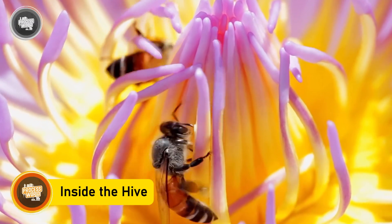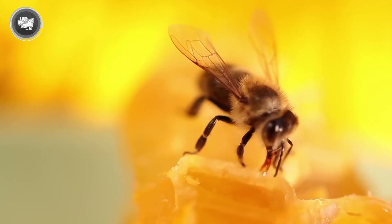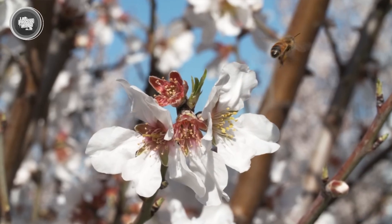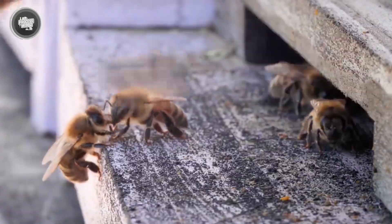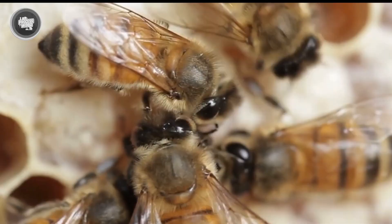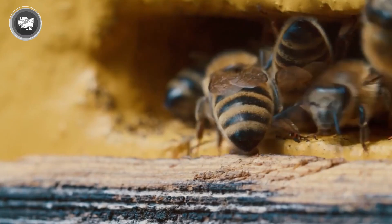Bringing nectar to the hive is just the beginning. The real magic happens inside, where worker bees take on the next stage of honey production. Once a bee returns with nectar, it passes it to another worker through regurgitation — they spit it into each other's mouths. This might sound odd, but it's a key step. As the nectar moves between bees, special enzymes break down complex sugars, making it easier to digest and store.